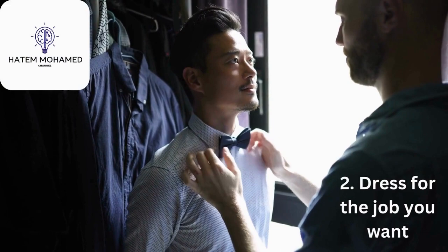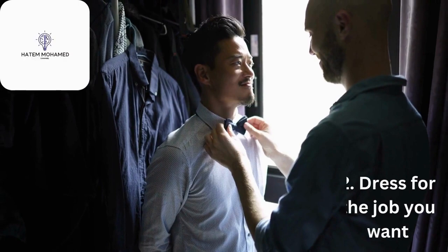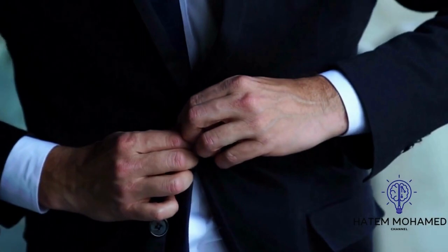2. Dress for the job you want. What you wear to an interview helps an interviewer or panel determine your professionalism and suitability for their workplace. Choose an outfit that's professional and comfortable to help you feel confident during the interview.